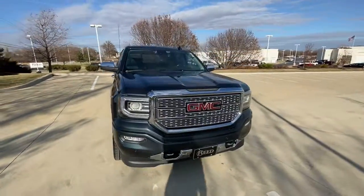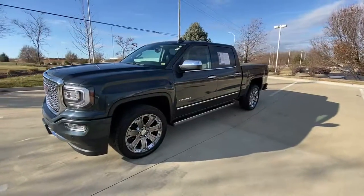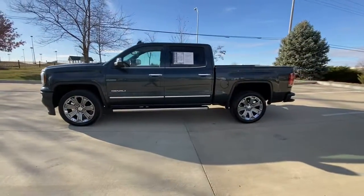Go home happy with the 2018 GMC Sierra. With less than 90,000 miles on the odometer, this vehicle provides excellent value.